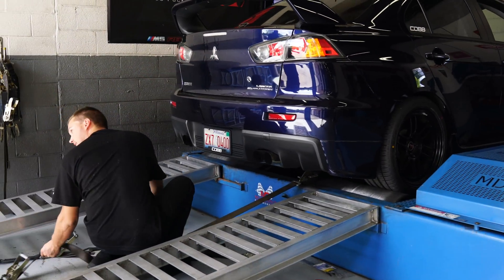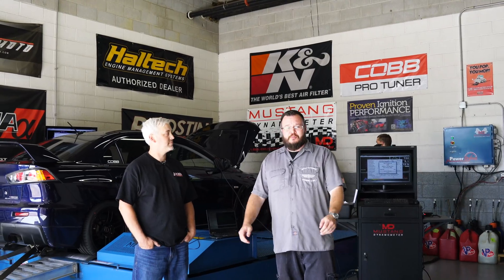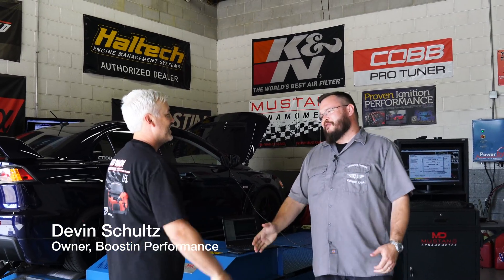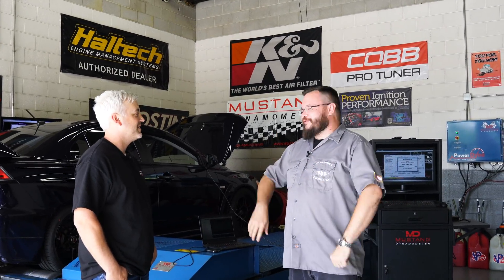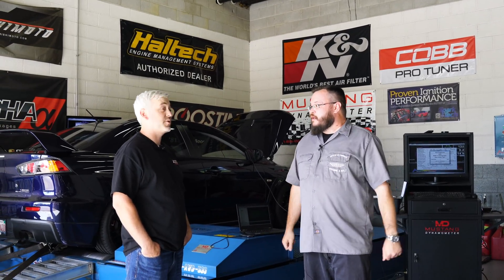Moment of truth here, boys. We're strapping her down onto the dyno — let's hope she holds together. We are strapped in and ready to go here at Boost and Performance, and I've got to tell you, it is a real honor. I'm standing here with Devin Schultz, owner of Boost and Performance. Devin, thank you so much for having us out. I cannot tell you how stoked we are to finally get this beast up on the dyno and see what kind of power we can make with it.